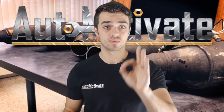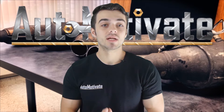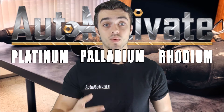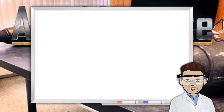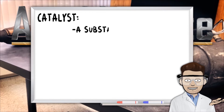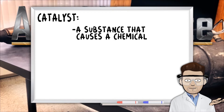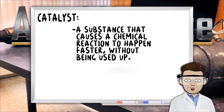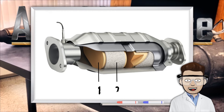For the catalytic converter to do its job properly, it's made of expensive metals like platinum, rhodium, and palladium, which in this case are the catalysts. As you may or may not remember from high school chemistry, a catalyst is a substance that causes a chemical reaction to happen faster without the substance being used up. They are placed in two different honeycomb layers to achieve maximum surface area, and for maximum efficiency these metals need to be nearly 400 degrees.